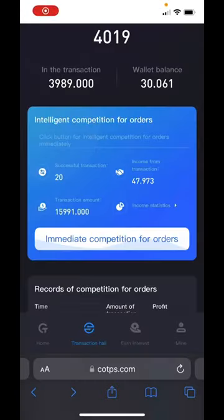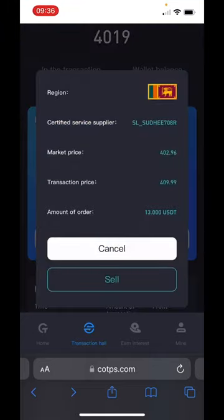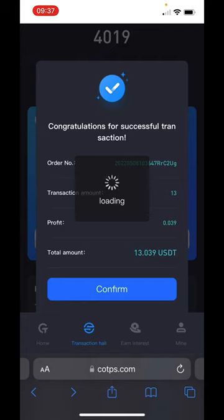Hey YouTube, I have some important information about COTPS. I just found this out. When you go to immediate competition for orders and you go to click — this is proof that this is a scam. You see the region shows a flag. Remember that, I'll take a screenshot. Now look at the supplier, the transaction price, and all that, and you hit sell. I'm only going to use one example, but this is how you find out that this is a scam.